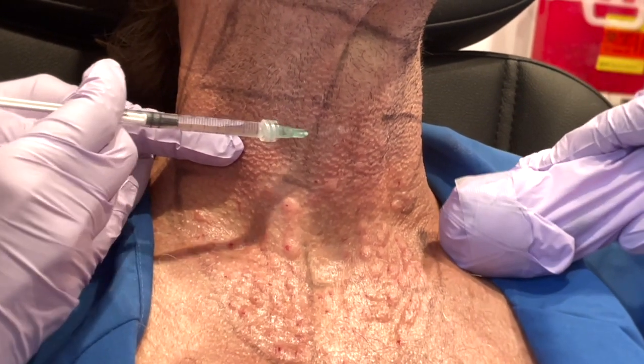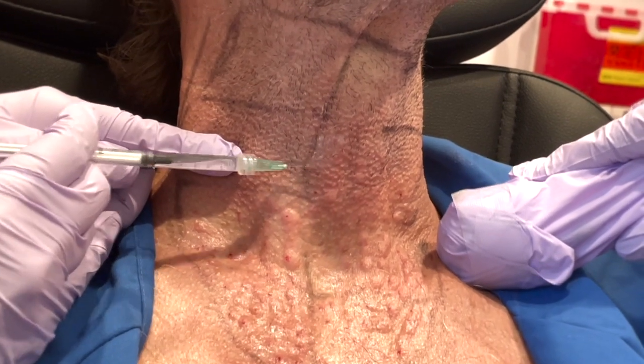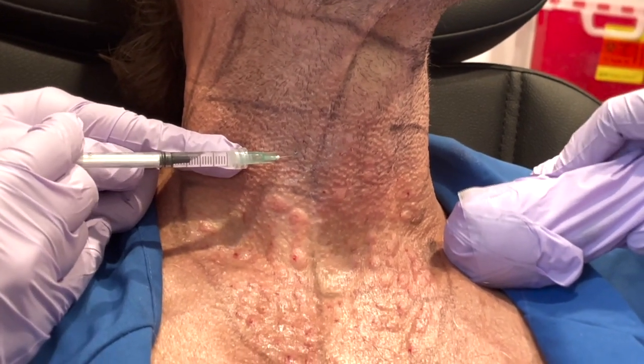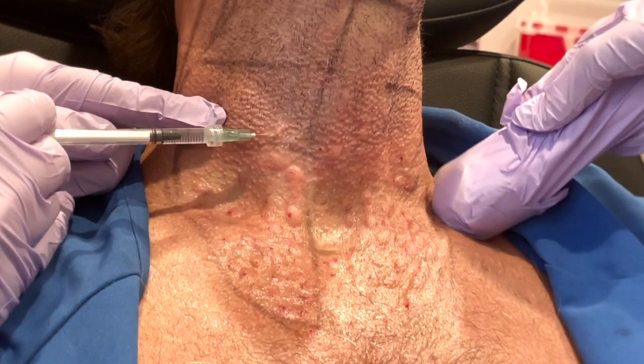If you're familiar with Botox and you've been getting it for a few years and then go a year without it — I had a few patients during COVID who didn't get Botox for two years. They still looked amazing. They had barely any wrinkles, even in the upper third of the face, where wrinkles are typically the worst.